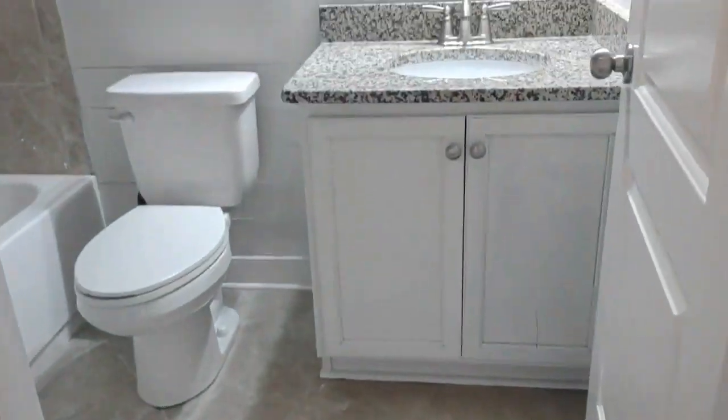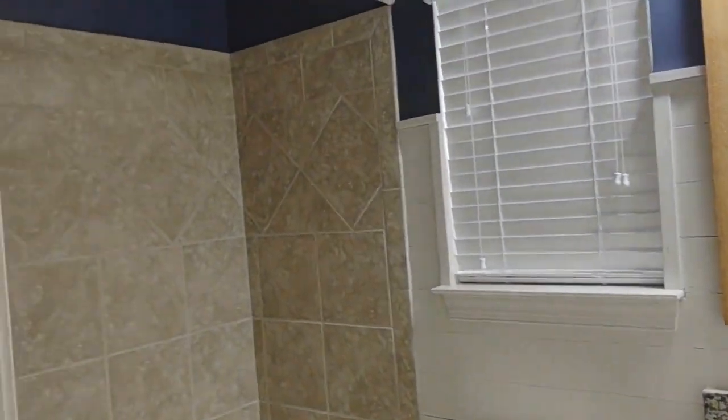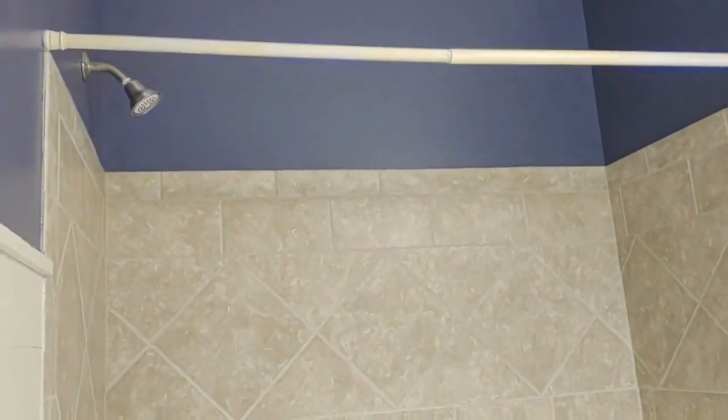We have a full bath downstairs that is complete with shiplap walls, ceramic tile floor, and a shower tub combination.